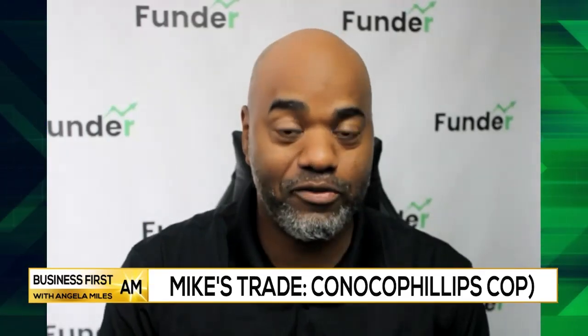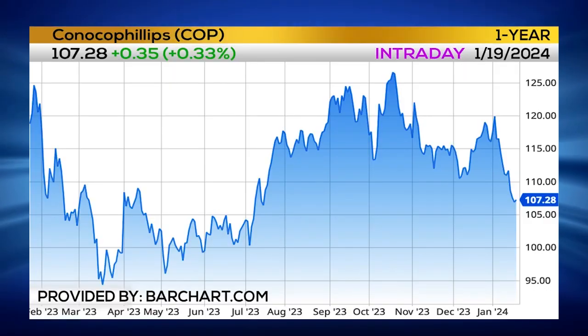My trade for today is ConocoPhillips, symbol COP. This company, of course, they do oil products — gasoline mostly.